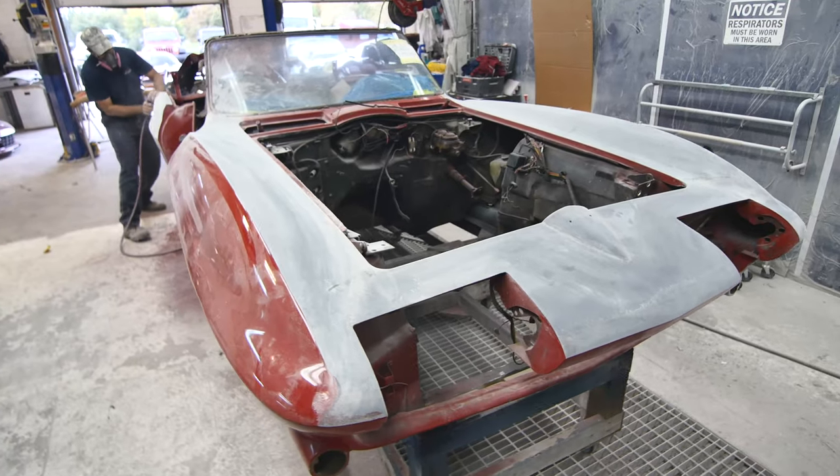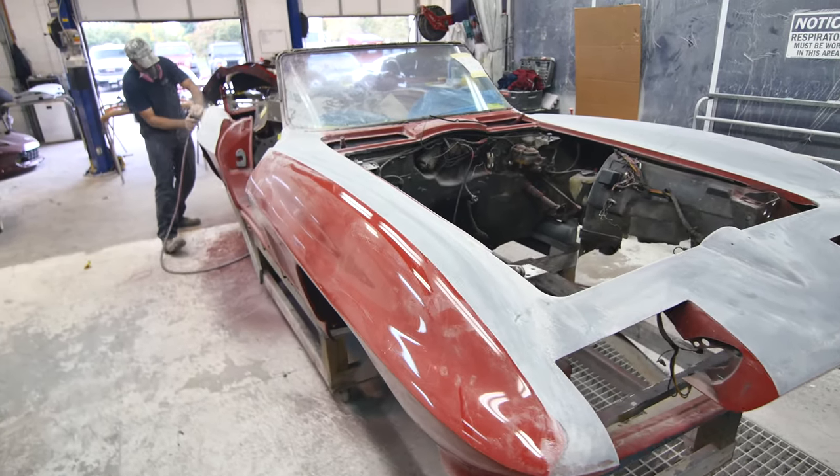Thanks so much for stopping over and checking out some of the current RestoMod builds we have going on here. There are a lot of other fun projects in the back, so make sure you stop back and check out what we have going on. If there's anything we can help you out with, please give us a call or shoot me an email.